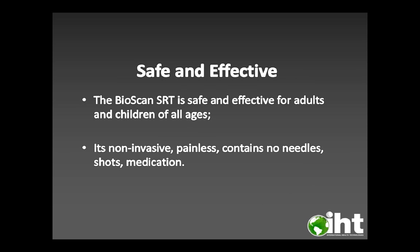Is it safe and effective? Yes. The Bioscan SRT is safe and effective for adults and children of all ages. It's non-invasive, painless, and contains no needles, shots, or medication.